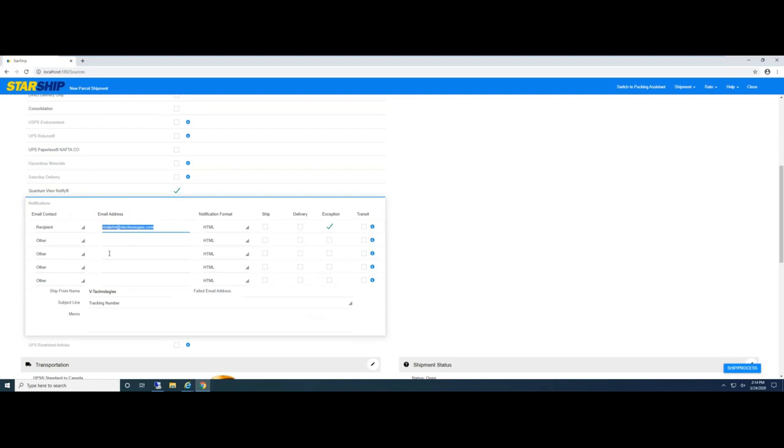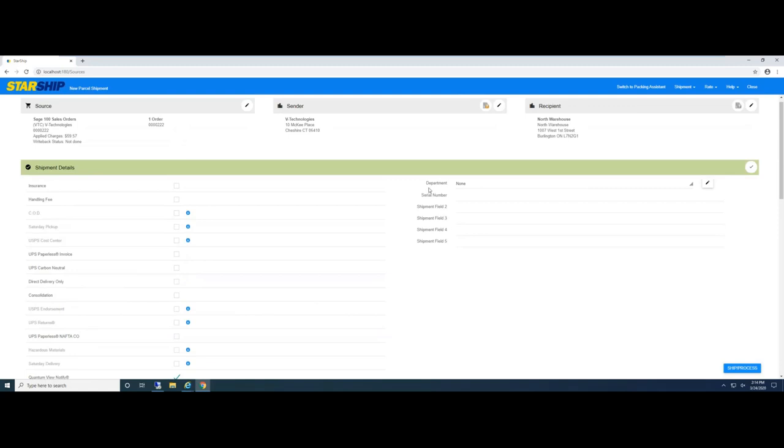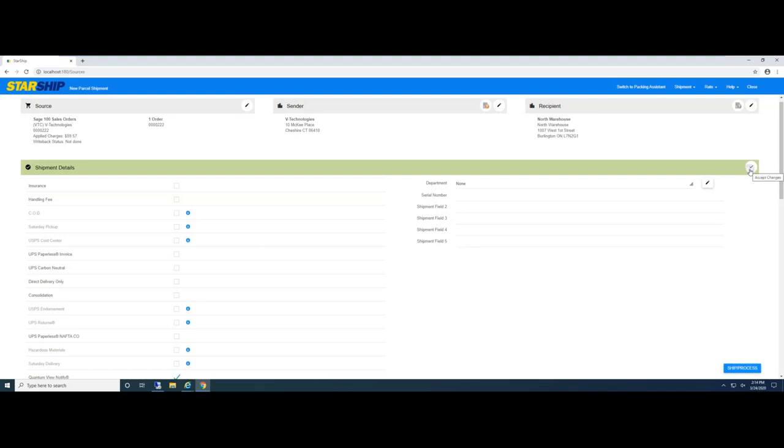Here I'm using the UPS Quantum View email — I have it always selected, always bringing in email addresses. I have my system set up to use the carrier-generated email only for delays or exceptions, and I'll show you why in a bit. Over here are user-defined fields — Starship has user-defined fields that can be on the shipment detail, order detail, or line item detail. If we need to bring in additional information from Sage, we can use these user-defined fields. By default they have standard names, but we can rename them and bring in additional information.